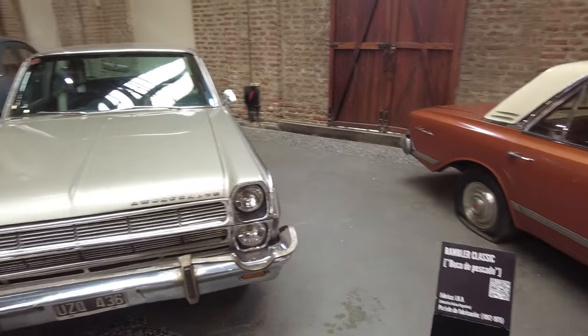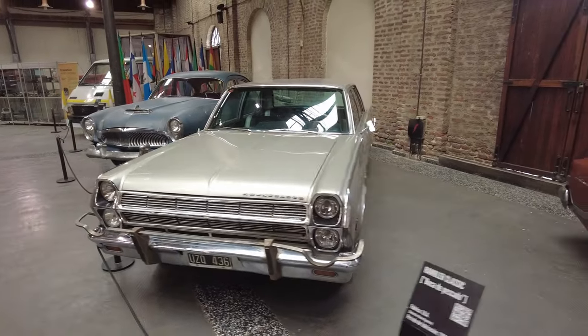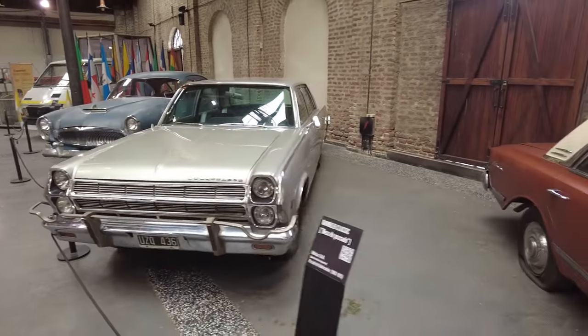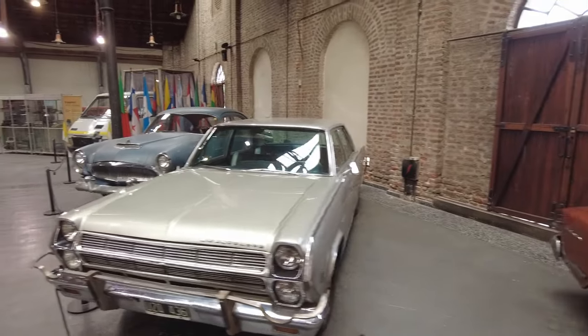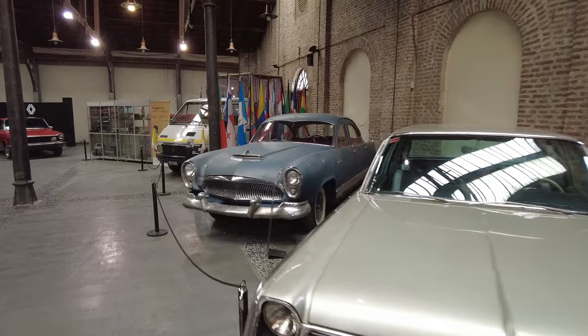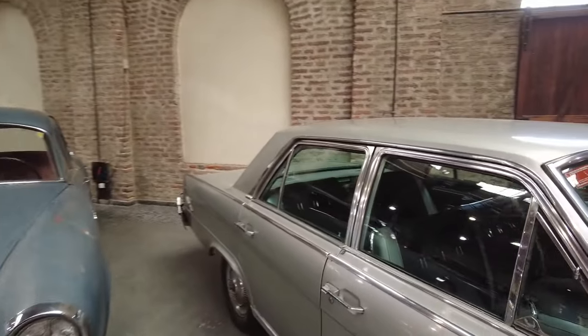Rambler! Look at this thing. Unfortunately we can't cross these lines — I would love to get right up close. Look inside — maybe we can get kinda close. Look at that.